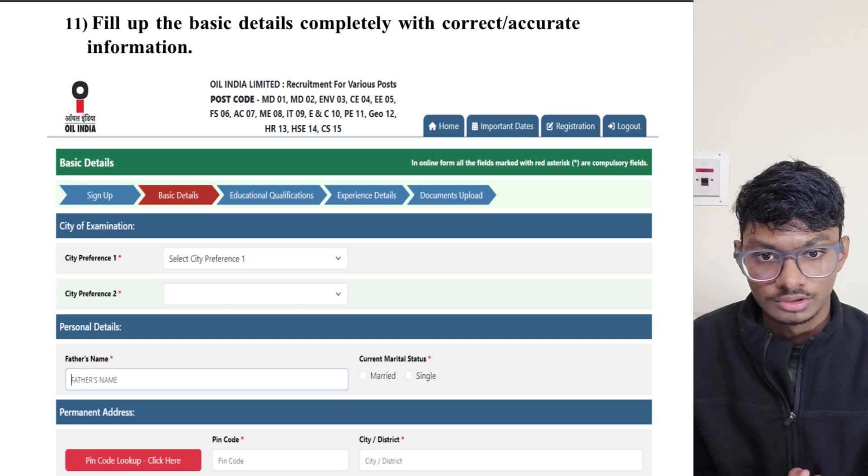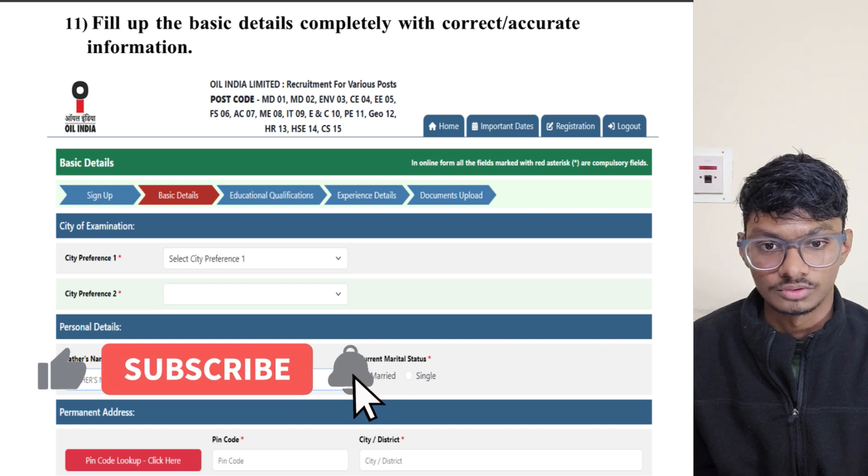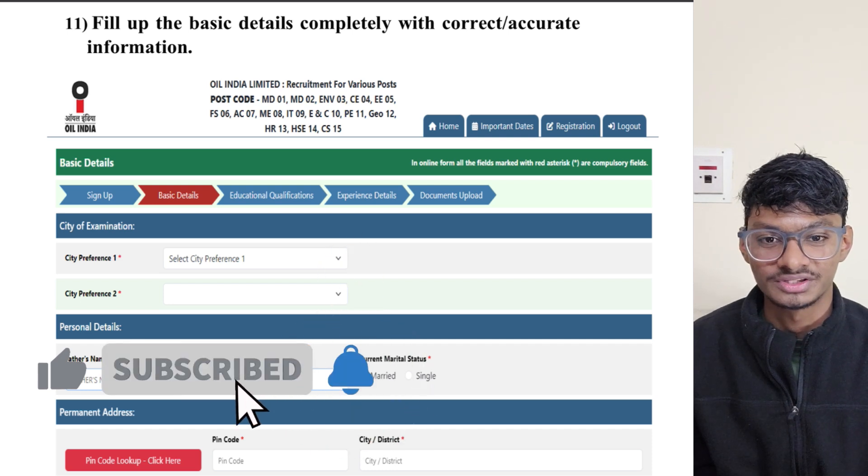That's it for this video. Oil India Limited has posted their job notification, so do apply if any of you want to work in a government job. Thank you for watching and I'll see you in the next video.